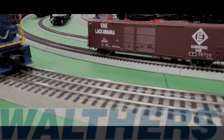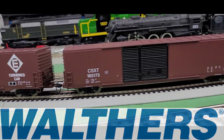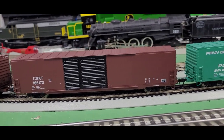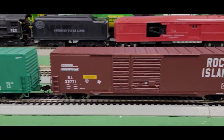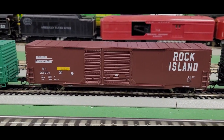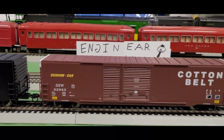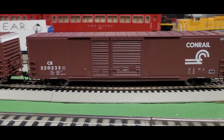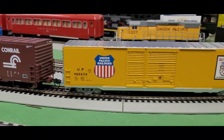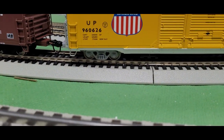Check out these guys from Walther's. I have a whole bunch of different ones here, including the Erie Lackawanna, CSX, Penn Central — I really like that color — the Rock Island, Norfolk and Western, Cotton Belt with the white on the ends, some Conrails, and my personal favorite, the Union Pacific. I love that even the trucks are colored silver as well.